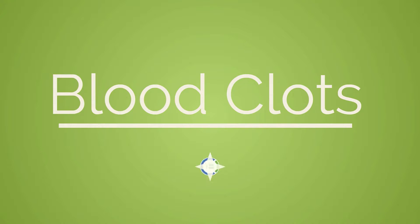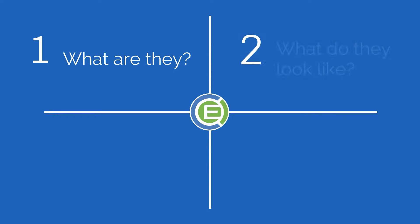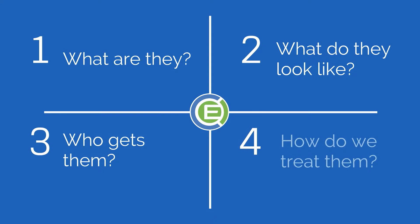Welcome to Chemo Experts to learn about blood clots. We will learn what are they, what do they look like, who gets them, and how do we treat them.